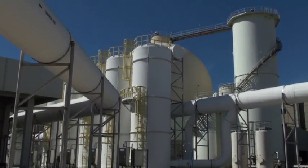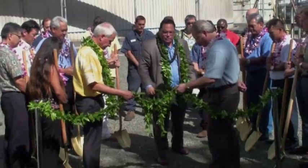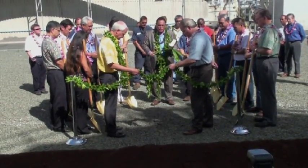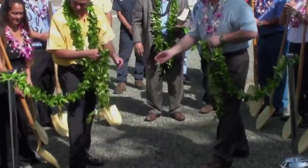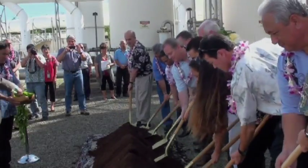The city is expanding the Sand Island Wastewater Treatment Facility. A blessing and groundbreaking ceremony was recently held for a second egg-shaped digester and sludge storage tank. The mayor says the $30 million expansion is necessary for future development in the area.